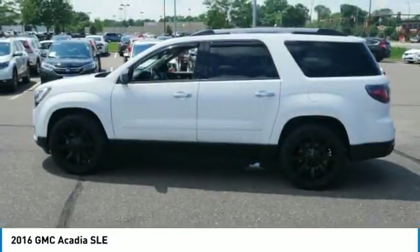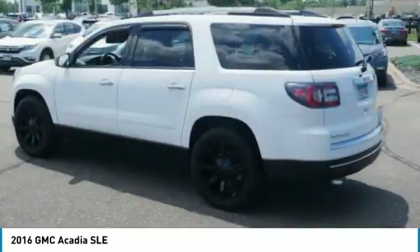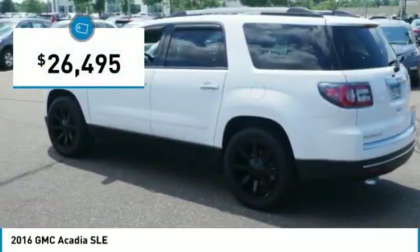Advanced technology and thoughtful ergonomics. The Acadia is a premium utility that rejects compromise and is priced below $30,000.